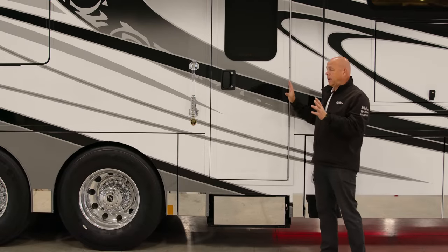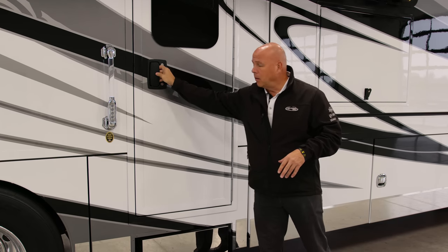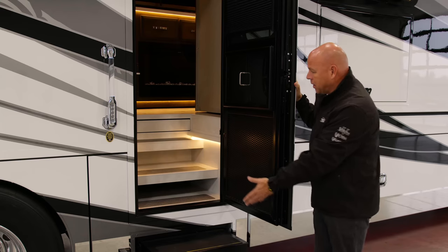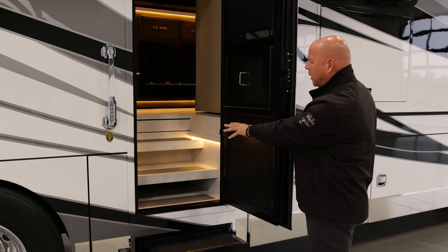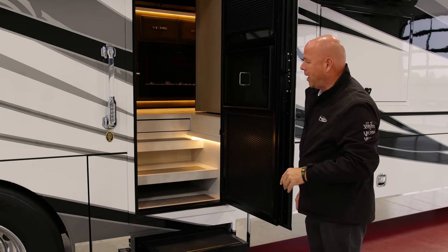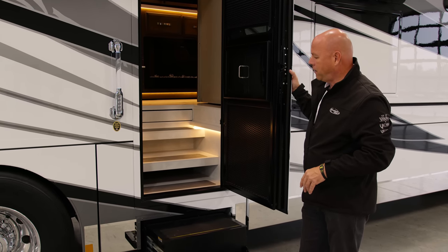Now we're at the entry door — it's a heavy-duty entry door with a full-length hinge and large handle. As you open it up, you'll see how the entry step folds out. It's a two-step entry, three steps in, with a nice solid surface entry point. When we get on the inside, I'll show you and point out the safety step that covers that area while you're traveling. Also, the Tri-Mark keyless entry and safety handle.